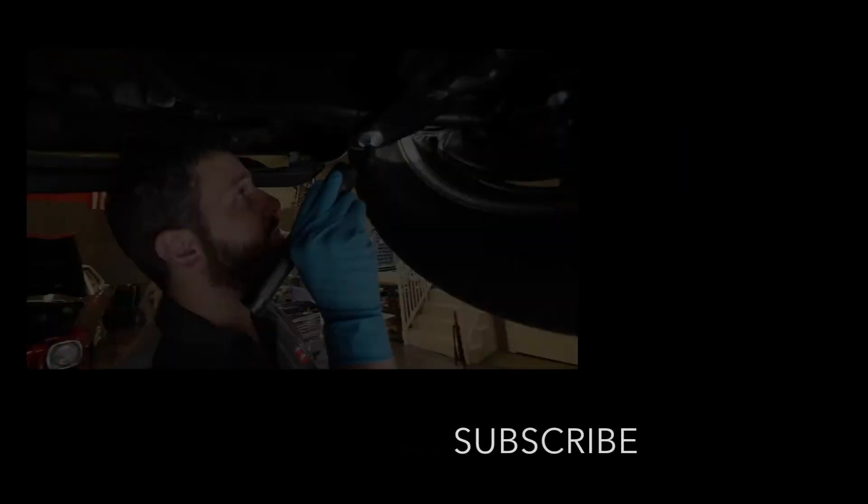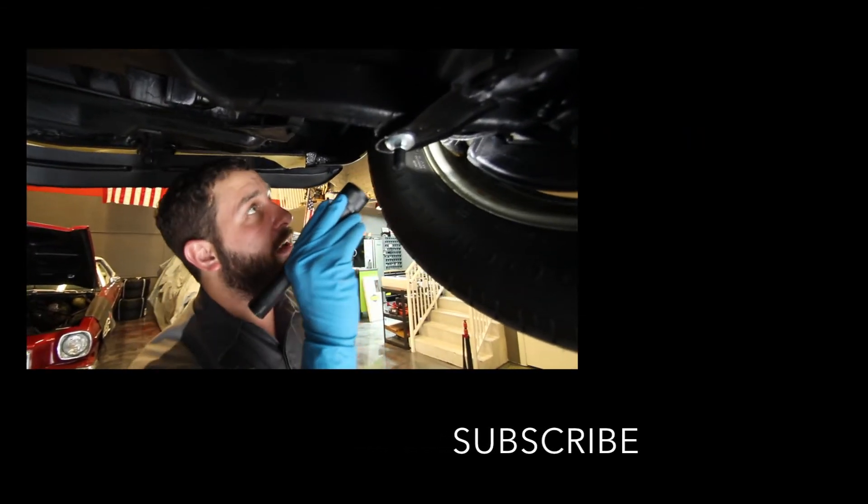Hopefully we move some more cars. We're going to be going to the Dallas auction coming up in September. I really appreciate you guys watching us.